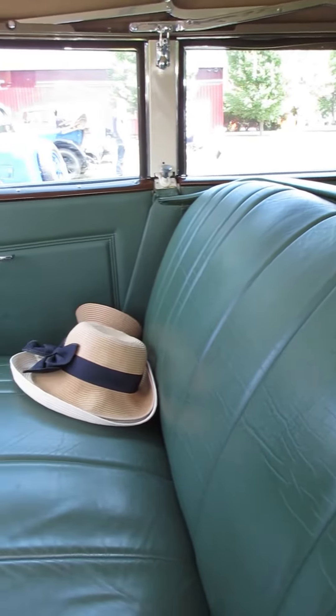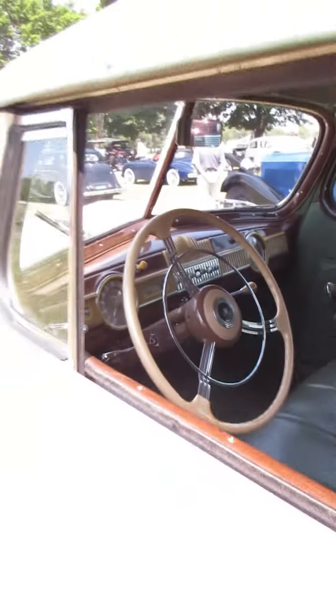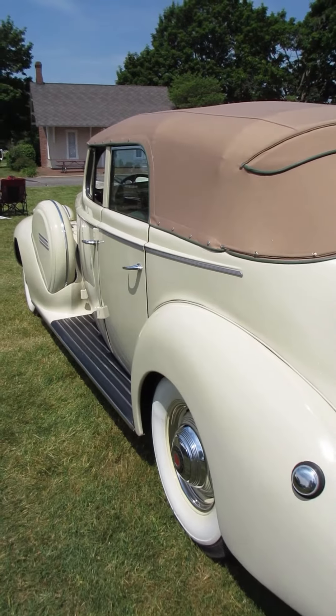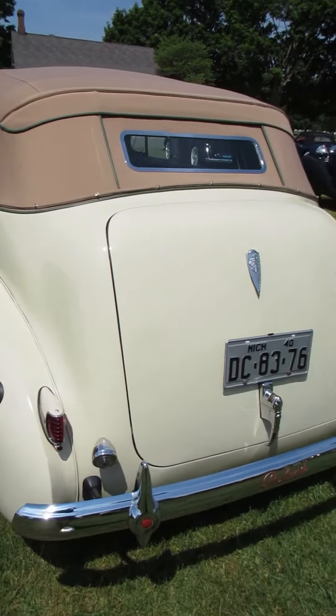I'm at the Gilmore Car Museum today. This is a full classic car show, so it's anything pre-World War II. This is a 1940 Packard Super 8 convertible sedan. By Packard standards, this one actually might be a little bit small.